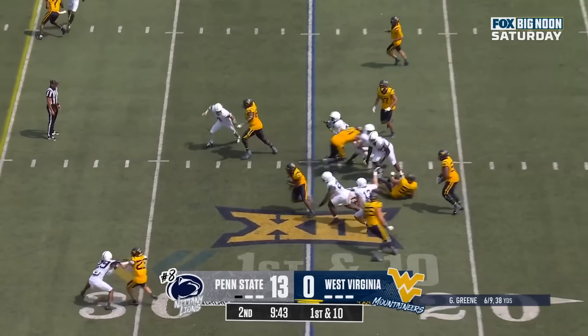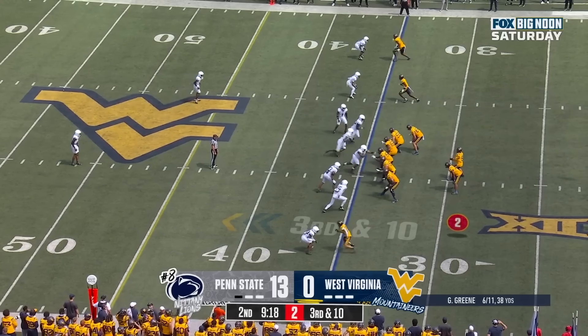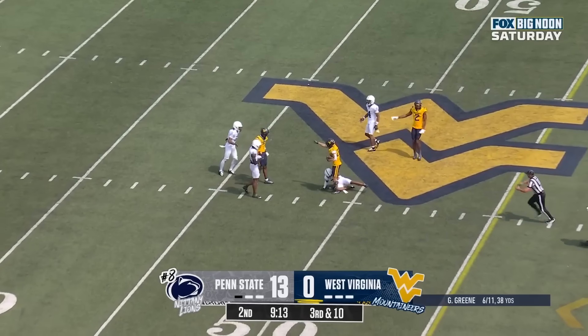They give it to him. Allen chops his feet and breaks through. Great run, first down. West Virginia needs some magic here. Green over the middle and it's caught.